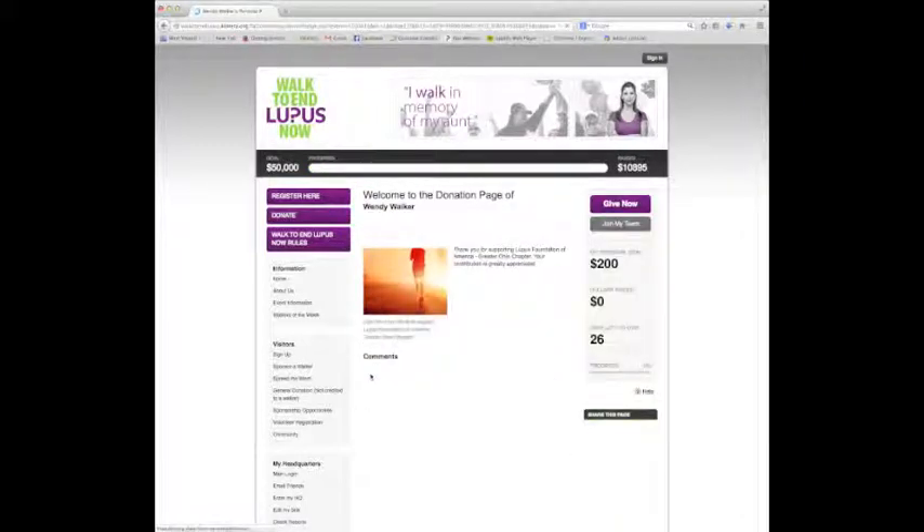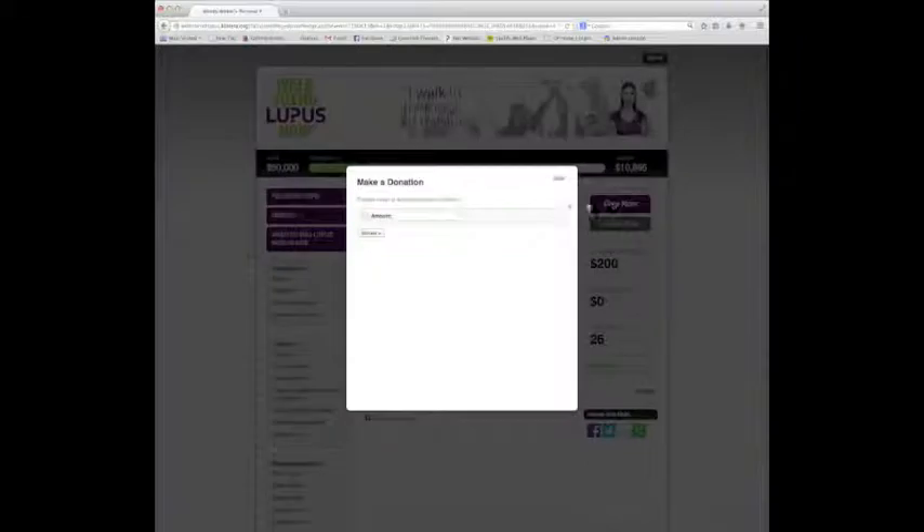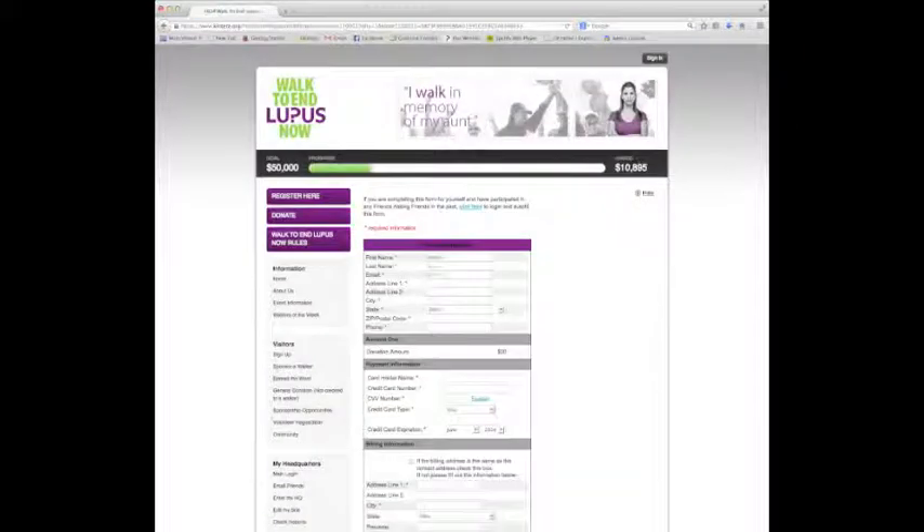Once I'm on her page, I can choose to either join her team or donate to her. Since I do not plan on physically attending the walk or registering as a virtual walker, I'm going to click the give now button and enter the amount I want to donate. Next, I'm going to fill in my credit card and billing information and click continue.